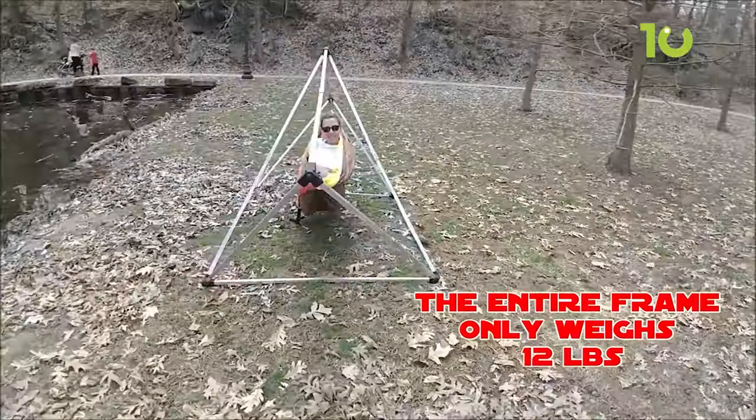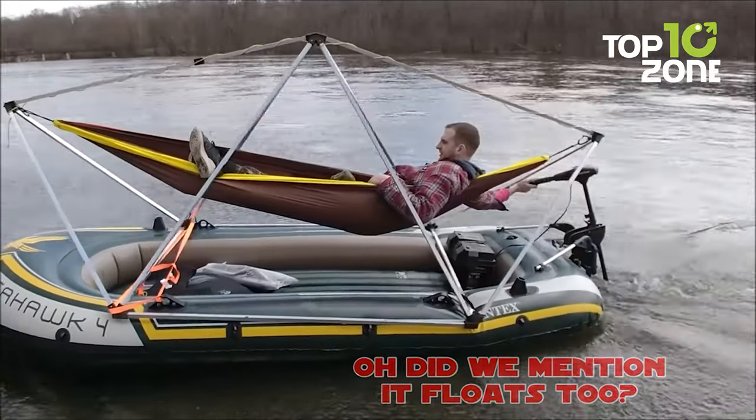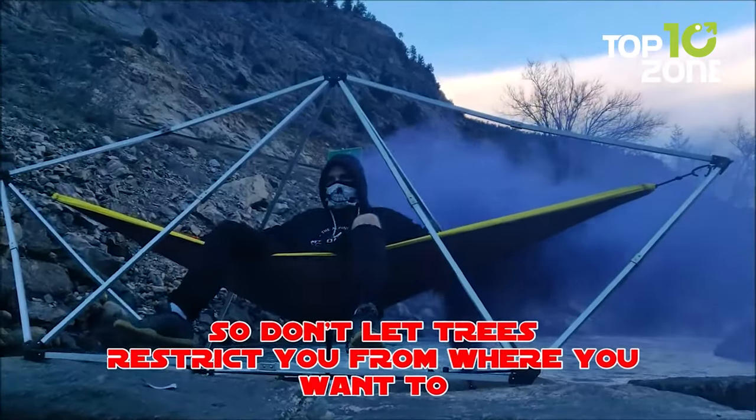Its small footprint means it sets up effortlessly in the tiniest nooks and grandest expanses alike. Whether you're nestled deep in the woods or claiming a sunny spot by the river, let the ThunderDome Hang Solo cradle you in comfort.